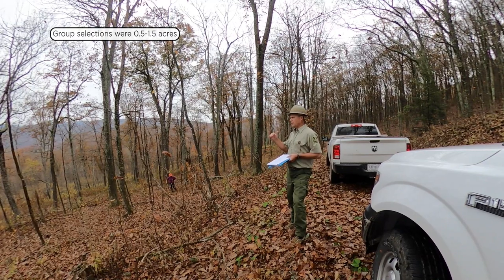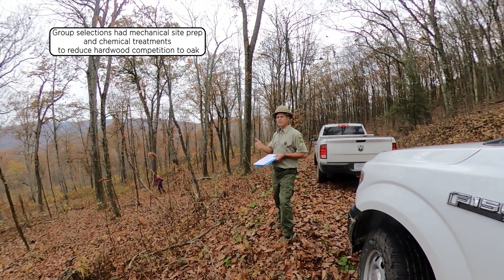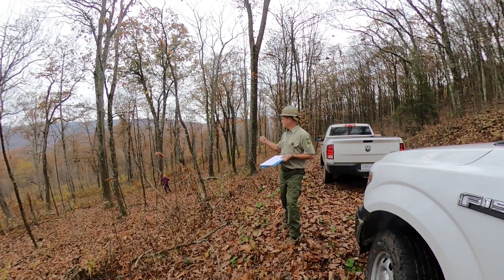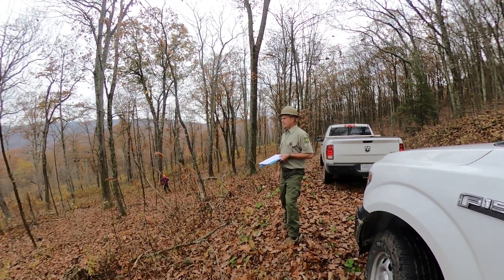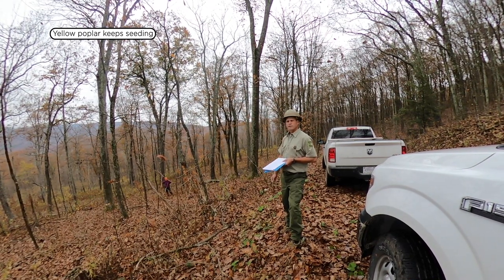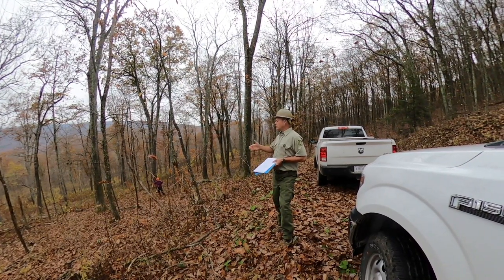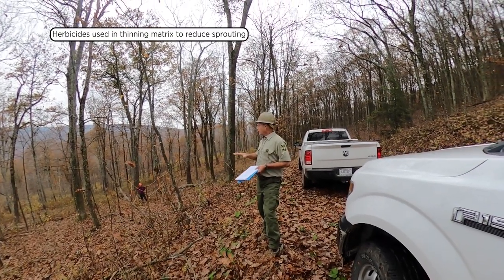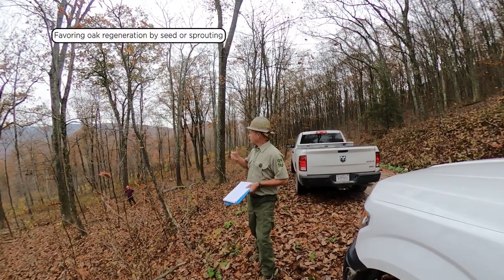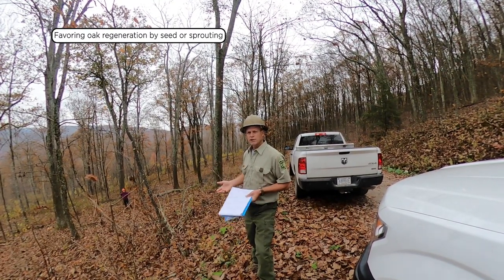Since then, we've come in to these group selection areas and done site prep — mechanical site prep and some follow-up chemical treatments to knock back the competitors to oak, things like yellow poplar, black gum, striped maple, and red maple. Our success has probably been a mixed bag. Some of the poplar is so prolific it just keeps seeding in, but there is some oak coming back in those group selections. We've also been treating the thinning matrix with herbicide to knock back stump sprouting from cucumber and yellow poplar, to favor the oak regeneration in the understory — whether it came from stump sprouting or seed germination from acorns.